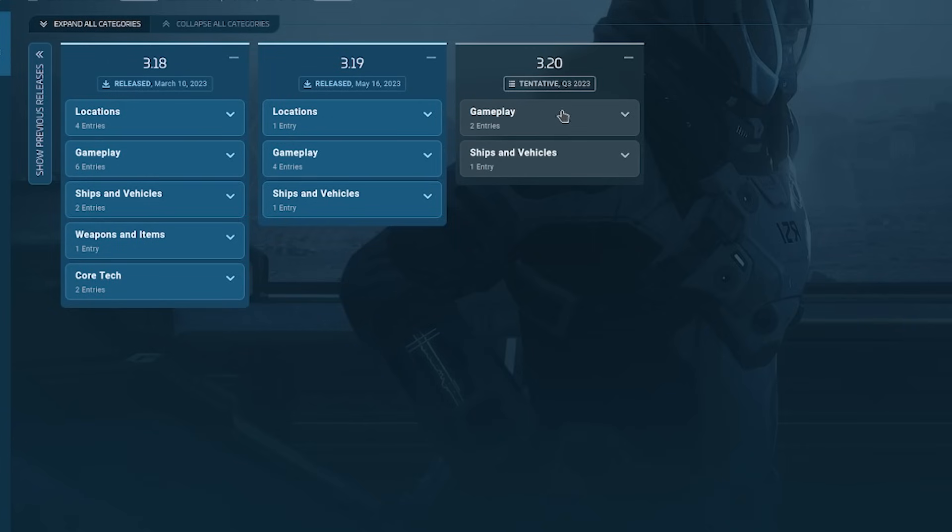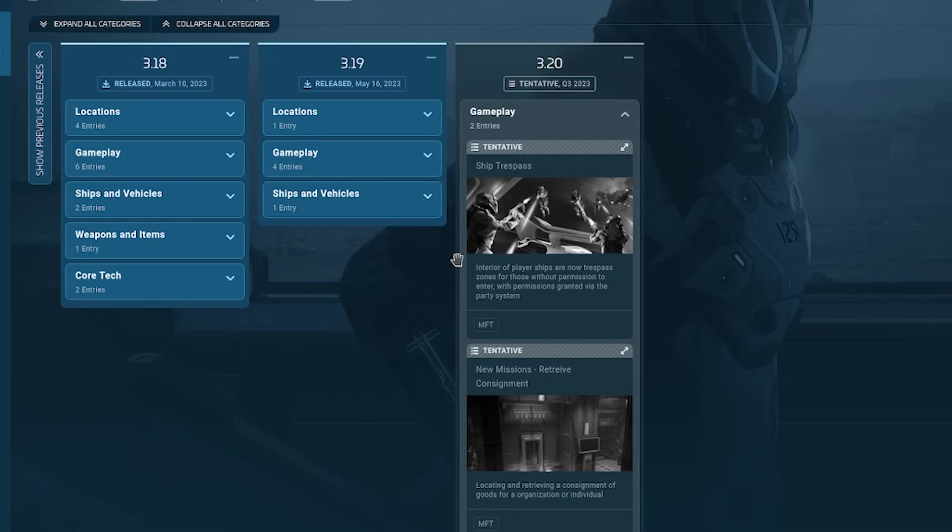With 3.2, tentative for Q3 2023, they've got extra gameplay add-ons.